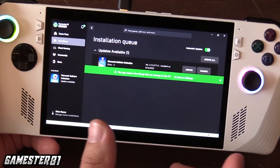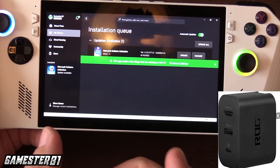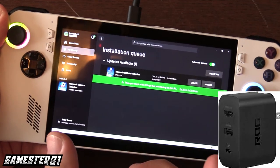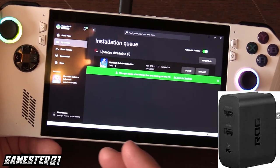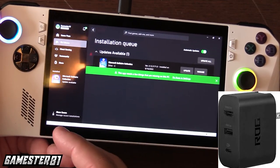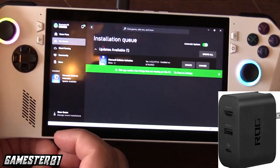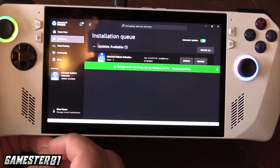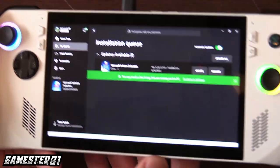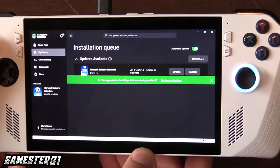They do have a docking accessory — basically an adapter that plugs into your wall socket. It looks like a power adapter but has various slots, including an HDMI slot and a USB slot, so you can hook it up to a monitor or TV. That retails for about $60 US and is currently sold out on Best Buy. The ROG Ally does not come with a carrying case — unlike the top tier Steam Deck version, which did come with one.